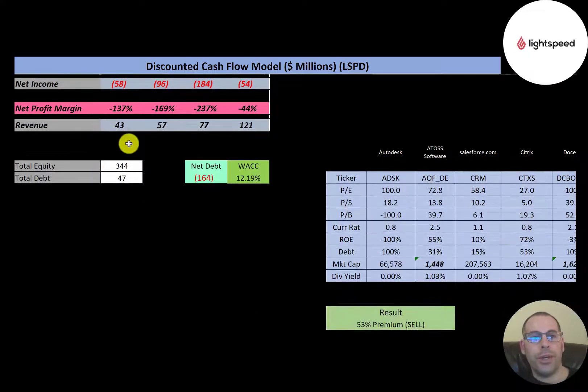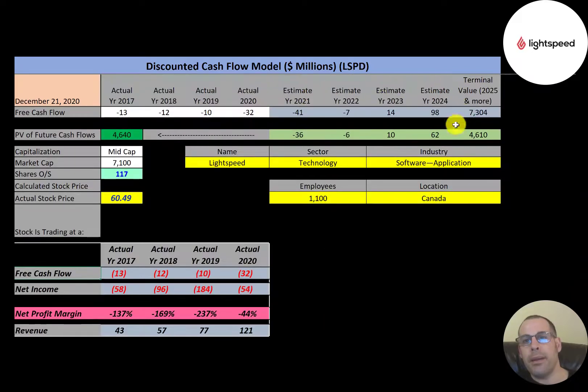Looking at capital structure: they have $344 million of equity, $47 million of debt, but negative $164 million of net debt — meaning they could pay off all their debt with cash on the balance sheet and still have $164 million left over. Their WACC is 12.2%, a blend of cost of debt and cost of equity, which is the discount rate applied to future cash flows. We estimated four years of future free cash flows and a terminal value of $7.3 billion, then discounted those numbers back using the WACC.